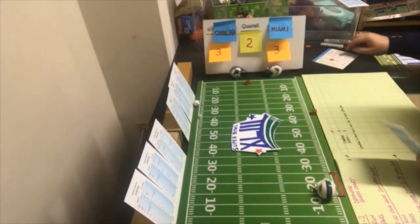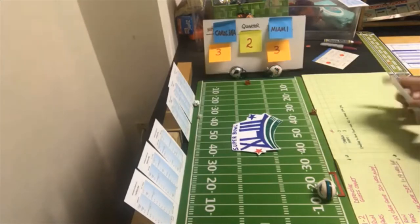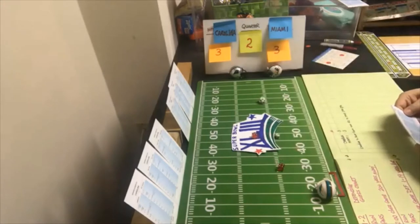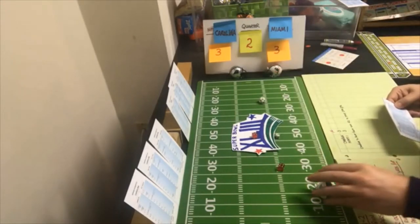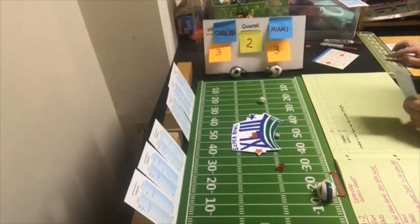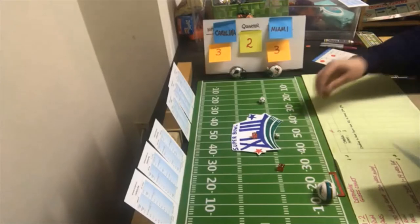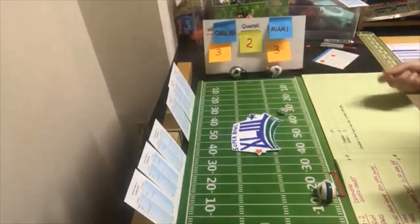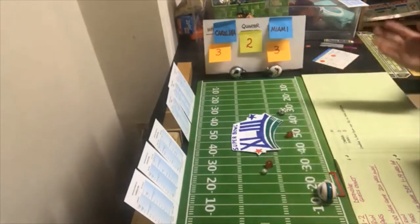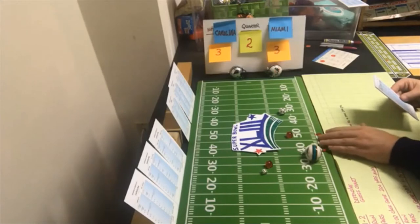Off tackle with the halfback, Ronnie Brown — looking for the run, a nine off tackle, negative one. Third and six, they go flat to the split end — looking for the pass, a six flat, short game, 20 yards. First and 10 now at the 38. End run halfback — looking for the pass, a 10 on Brown's card, six yards. Second and four.